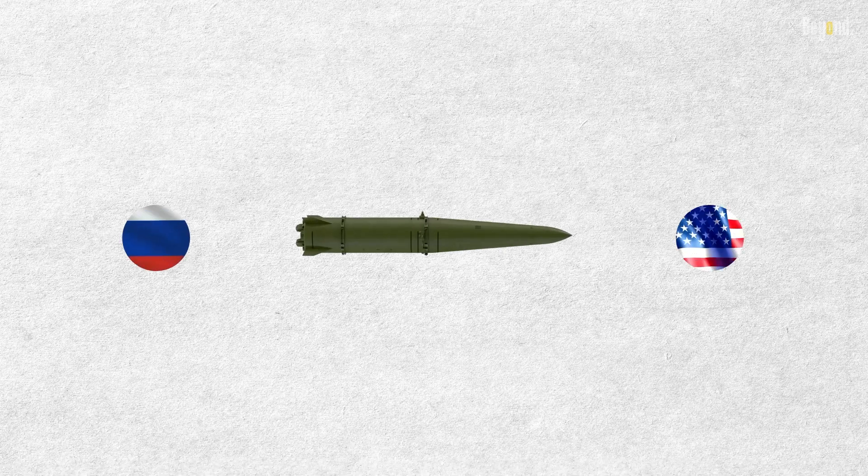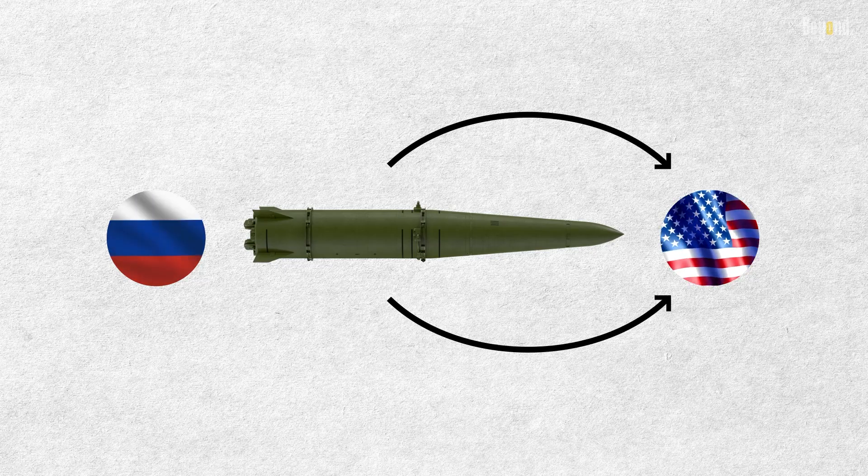Russia has also deployed Iskander units to its Kaliningrad exclave, which has raised concerns among NATO countries due to the missile's ability to strike targets deep inside Europe.